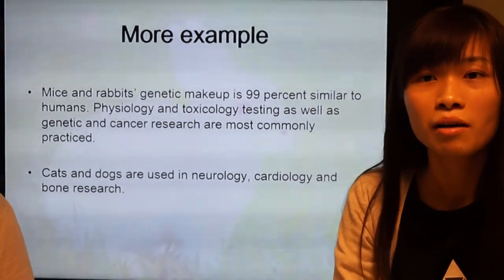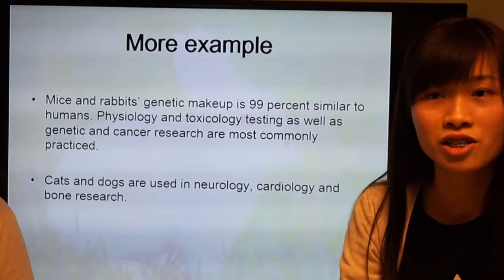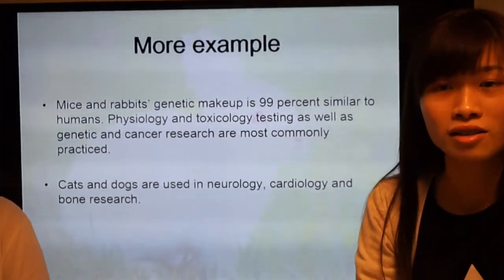For more examples, mice and rabbits can be used for physiology and toxicology testing. Cats and dogs are used in neurology and cardiology.